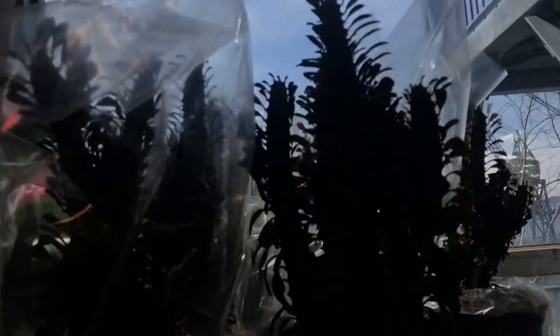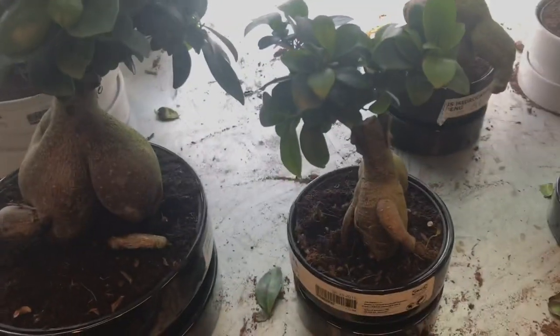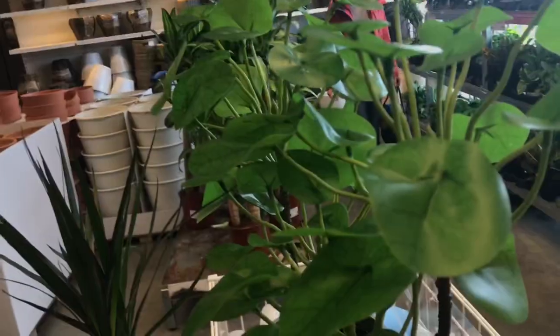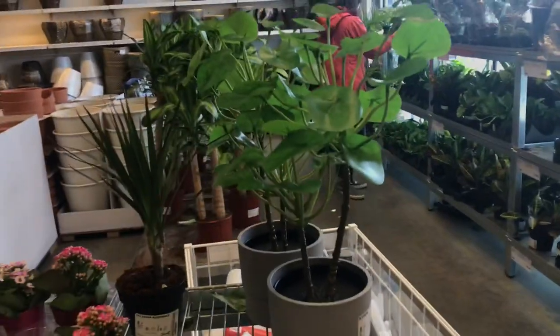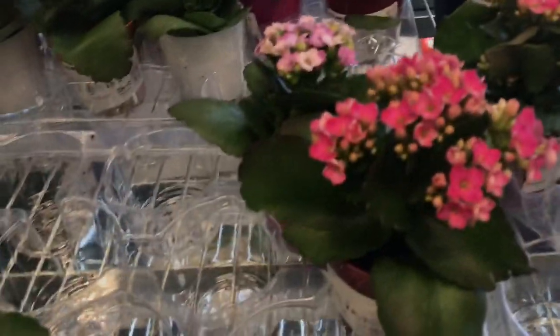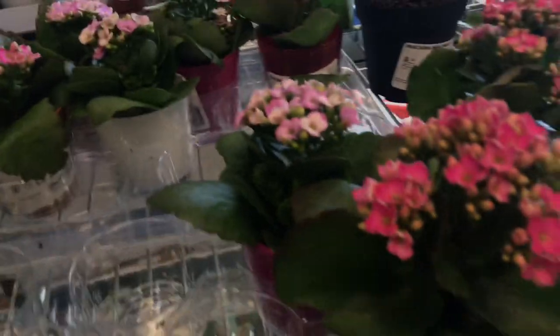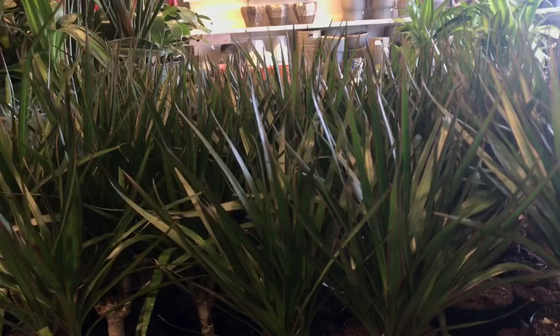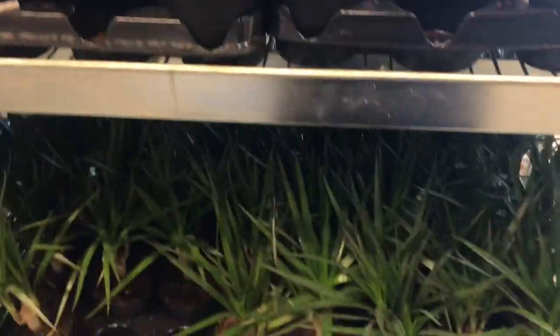I promise I'm going to get the hang of this vlogging thing. The light was shining in too bright from the window but that couldn't be helped. I saw a fake pilea — it didn't look like a real one to me, but I knew where they were going with it. I meant to pick up a kalanchoe — I had one before but it succumbed to mealy bugs.